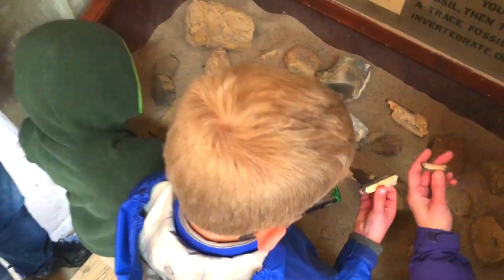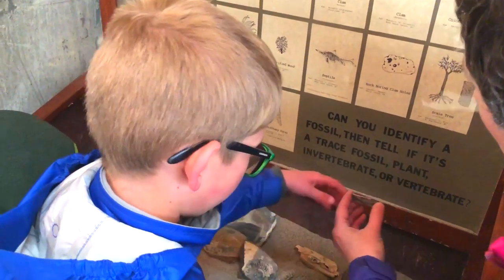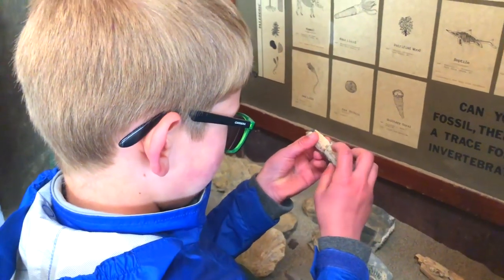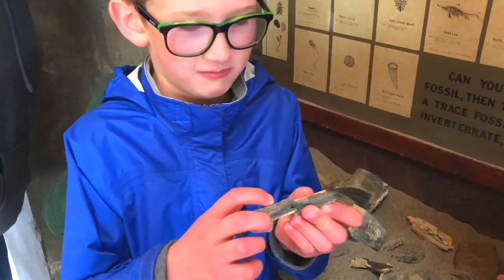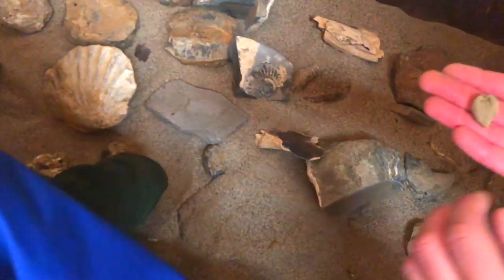This might be — oh, this is a bone. Look, see, this is a bone from like a mammal. I would guess. What do you got there, Bob? A bone. Show me. Does it fit? I don't know if it's... You're so little.